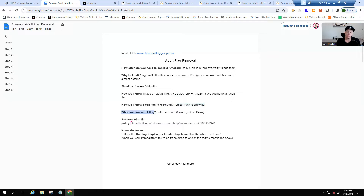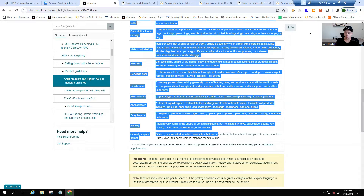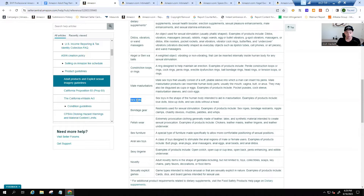Who removes the adult flag? It's called the internal team — somebody manually goes in and removes it. Here is the adult products policy. If your product falls under any of these categories, it's considered an adult product. If your product is under one of these, it will be more difficult, but we can still work to get the flag removed. For example, if you're selling a sex doll, it's harder to convince Amazon it's not an adult product.